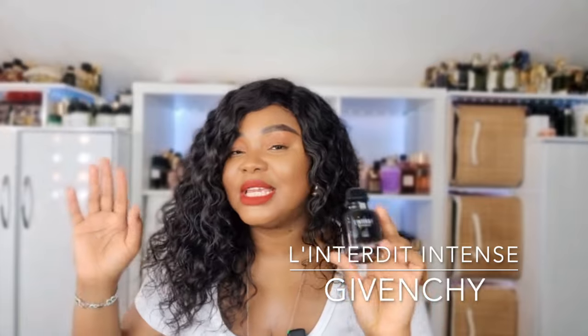Another one I keep going back and forth on is L'Interdit Intense by Givenchy. I prefer the Rouge so I'm keeping that and getting rid of this. It has a very prominent note of sesame — it's a really lovely floral — but I don't wear it as I do the Rouge. Even when the Rouge is done, I think I'm just going to be done with the whole L'Interdit line. I want a perfume that makes me feel something, and this doesn't do that.